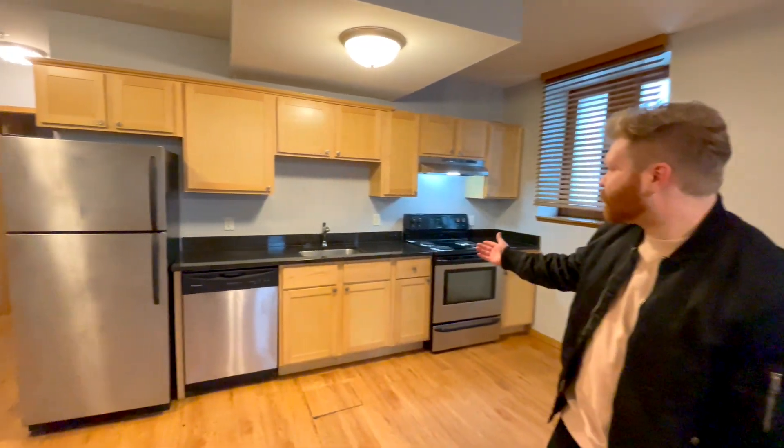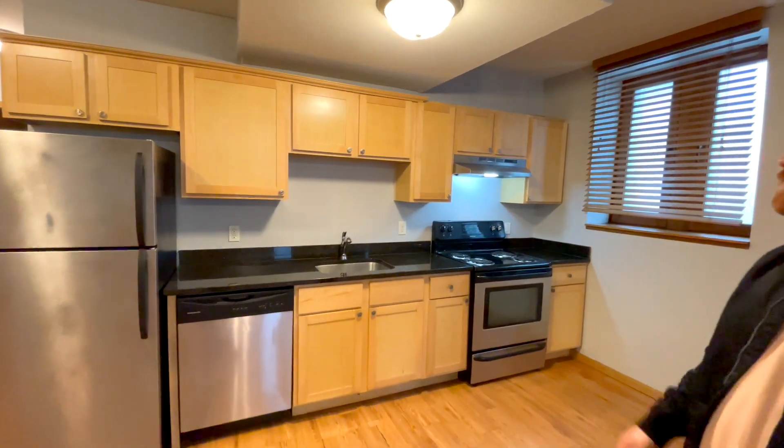As we walk over to the kitchen you can see the stainless steel appliances as I mentioned, as well as newly updated cabinetry.